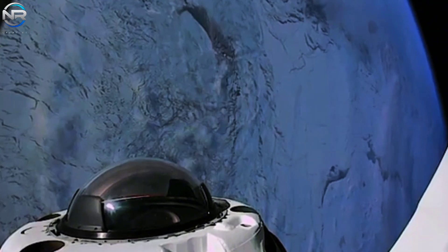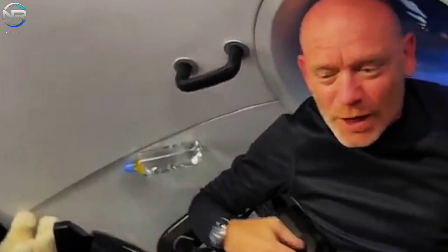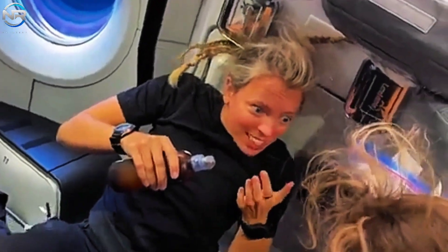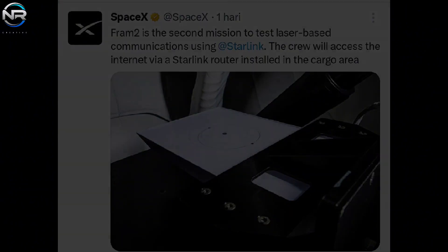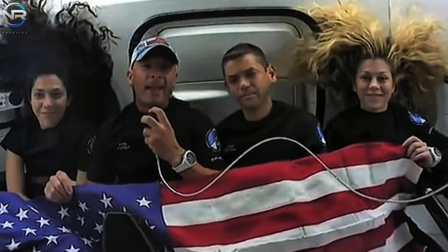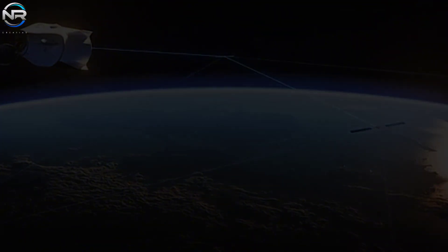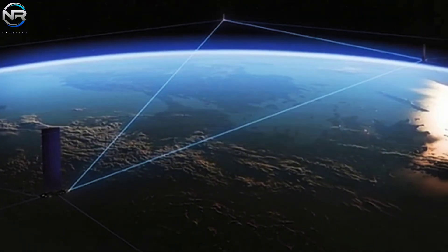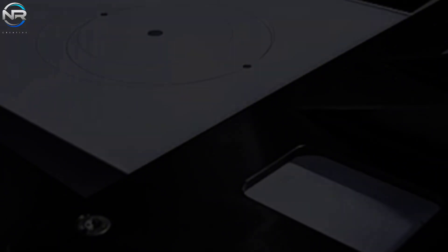SpaceX revealed new images showing the crew aboard the Dragon spacecraft as they began their initial research efforts. The fremanauts immediately began targeted research on their first day in orbit, including an exploration into the adaptation of human cognition to spaceflight conditions. SpaceX also verified that the crew conducted the first in-orbit assessment of Starlink connectivity during the mission, characterizing it as its second attempt to explore laser-based communications technology using Starlink. Previously showcased during the Polaris Dawn mission at 1,400 kilometers altitude, Fram-2 at 440 kilometers presents another opportunity to demonstrate the system's capabilities, with a specially designed Starlink adapter for in-orbit applications.